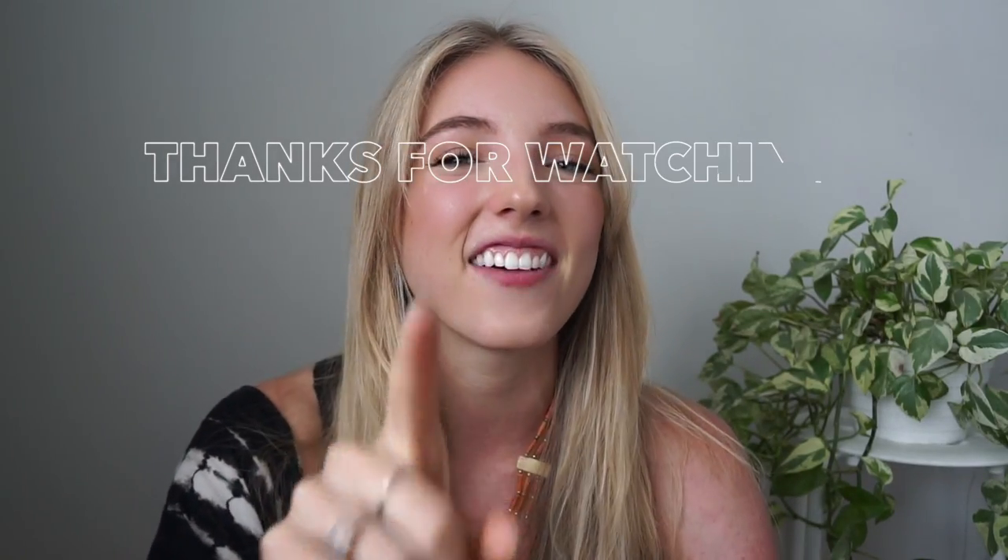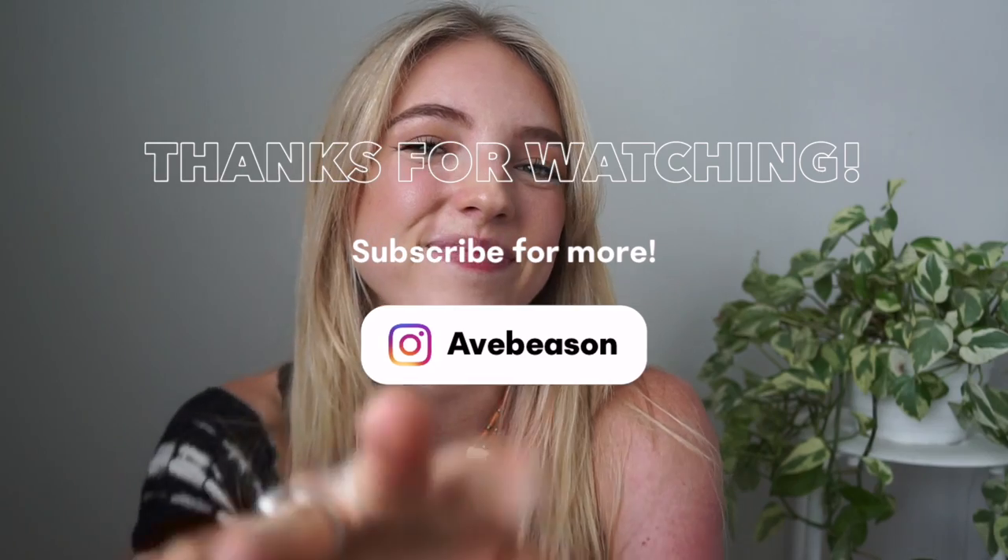I hope this video helped and gave you some inspiration. Definitely reach out if you have any questions. If you are doing the cleanse, I wish you the best of luck — it's honestly so worth it. It's been a year since I've done it and I'm still feeling really great. If you liked this video, give it a thumbs up, subscribe, and I'll see you in the next one!